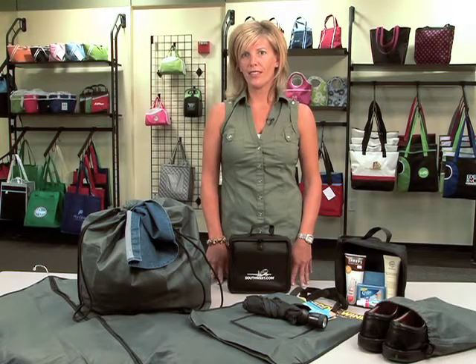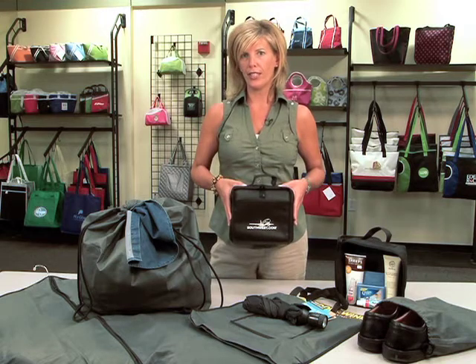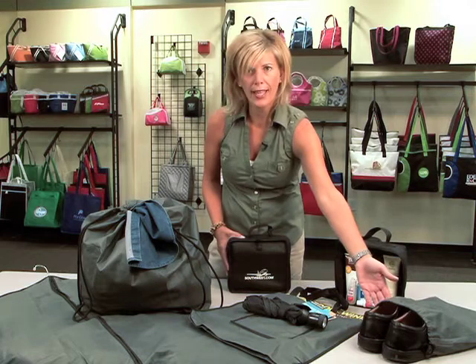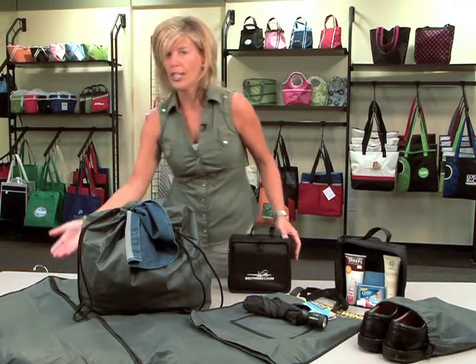Hi, I'm Kim with Gemline, an outside sales rep. This is the Globetrotter travel kit. This kit contains an amenity case, a drawstring shoe bag, a fold-away tote bag, a laundry bag, and a garment bag.